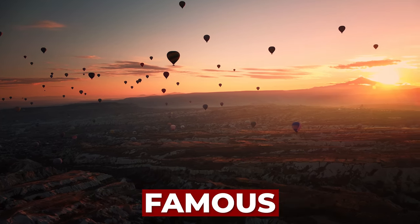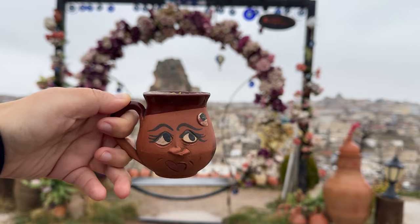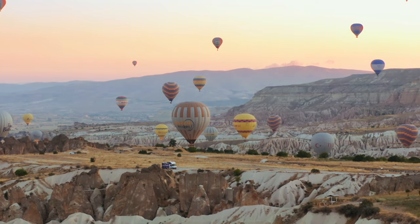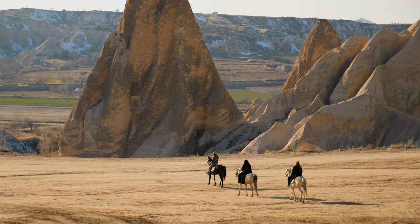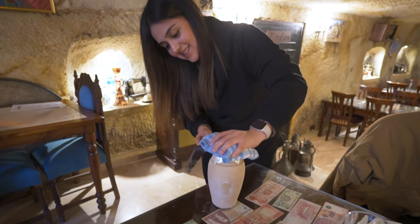The Cappadocia region is one of the most famous and impressive places in Türkiye, located in central Anatolia. This is a place seen on countless postcards, photos on social media, and on almost any travel site on the internet. It is not for less, because its unique beauty that seems taken from a fairy tale and its incredible history has made this region worthy of such prominence.